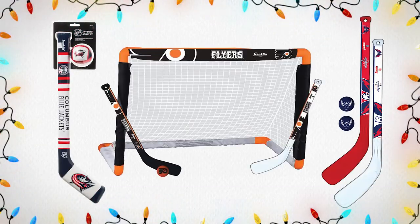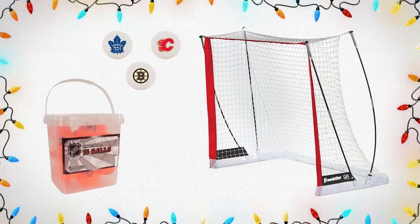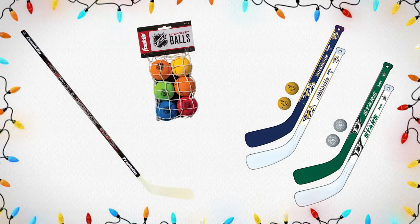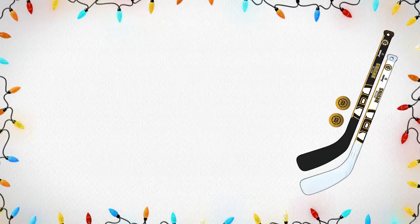Starting off our NHL Gift Guide, we're going to take a look at Franklin NHL branded products. This is mini hockey and street hockey products all branded with your favorite NHL team. Whether you, your kid, or someone special in your life likes to play mini hockey or hit the streets with friends, we have options when it comes to balls, sticks, mini hockey nets, and so much more from the Franklin brand. Make sure you check it out in store and online and add it to your list.